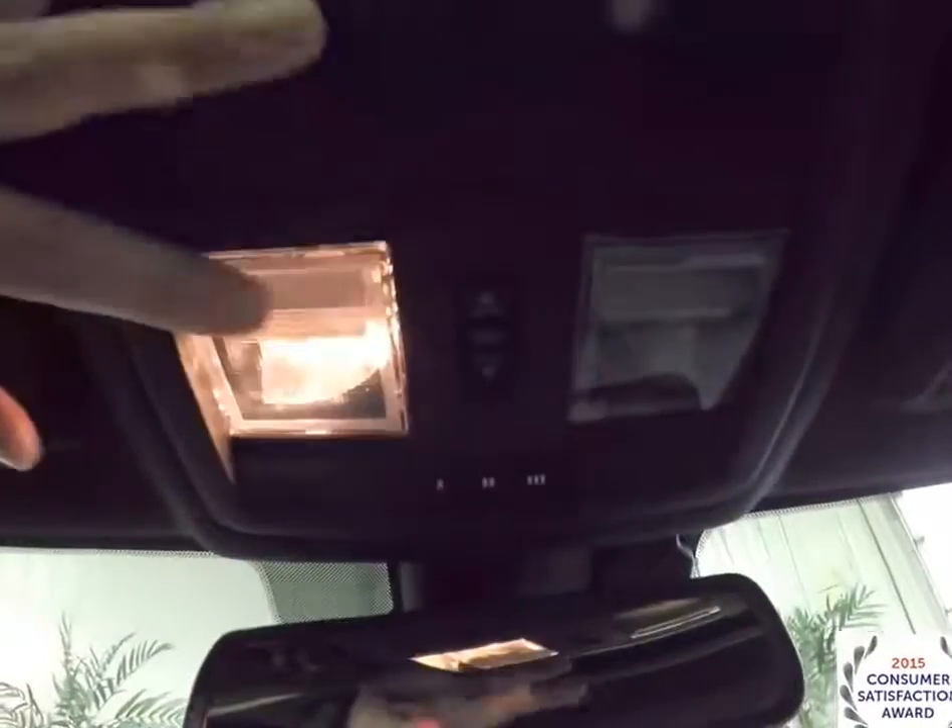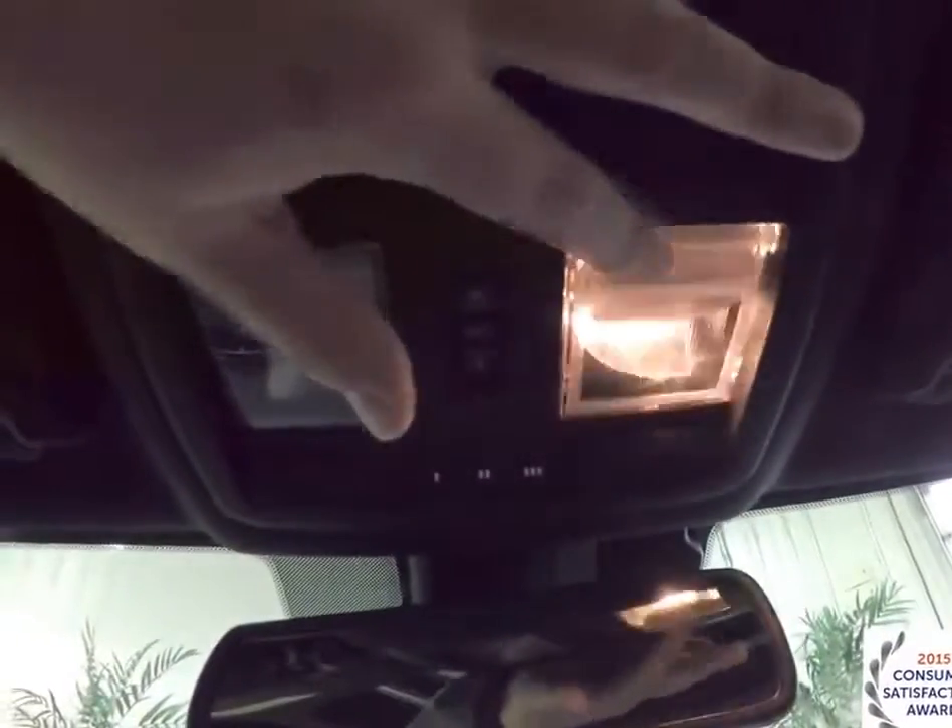Looking overhead, you have front map lights and the power sunroof control. There is also a HomeLink universal garage door opener and sunglasses storage.